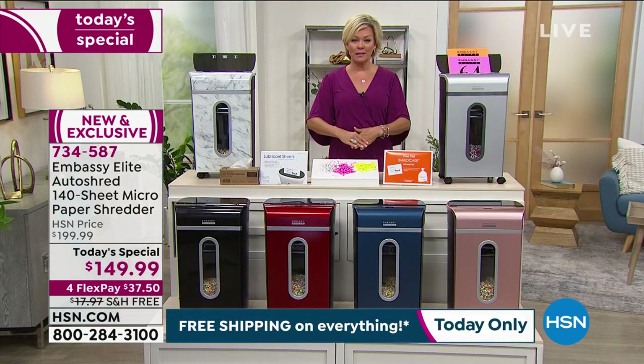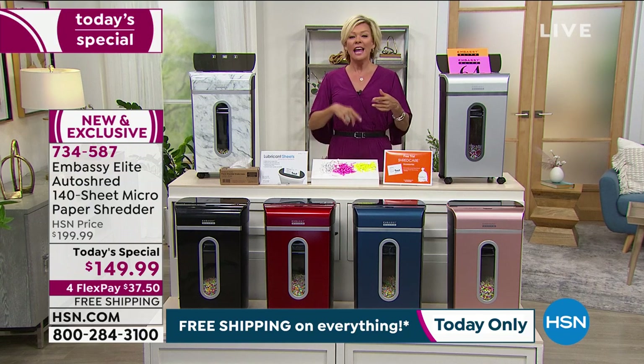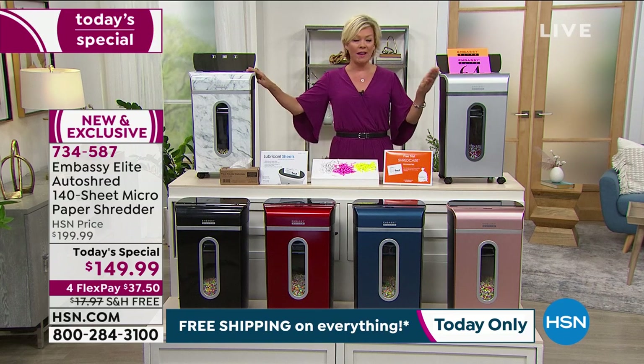It used to be a very laborious thing. My original — because I've always purchased my shredders from us at HSN — was one page at a time. It didn't do staples, it didn't do credit cards, it didn't do discs. And then they kept evolving. This is the best by far that we've ever had. I've upgraded mine now three times.